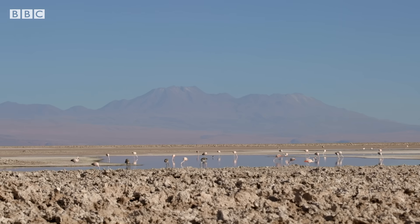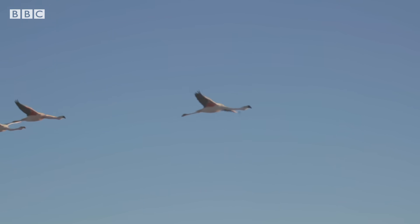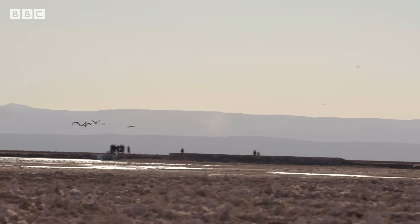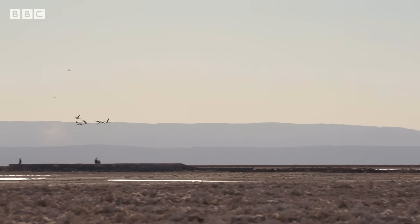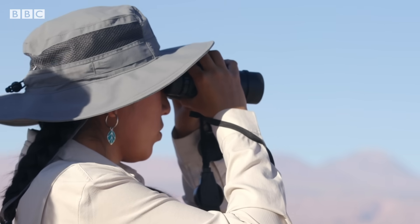This reserve is home to flamingos, birds the indigenous community consider sacred. Fabiola counts the chicks and says the population has decreased at worrying levels. Lithium mining has changed the lagoons here — now they are smaller, and on a microscopic level this has had an impact on microorganisms that live in these waters, which has an impact on the flamingos that feed on them.